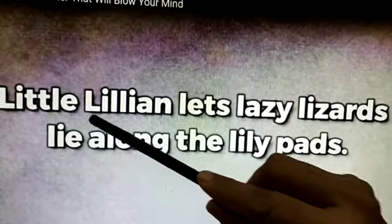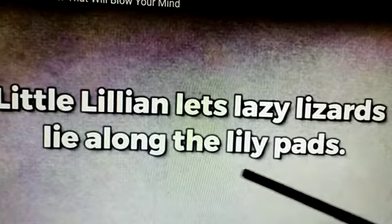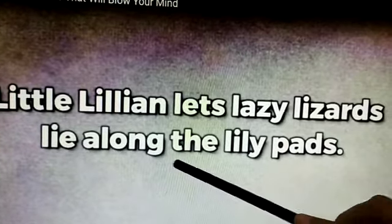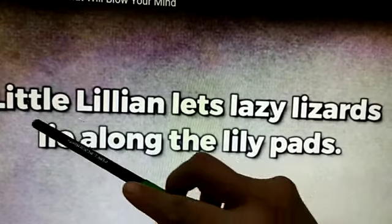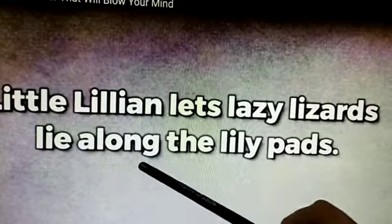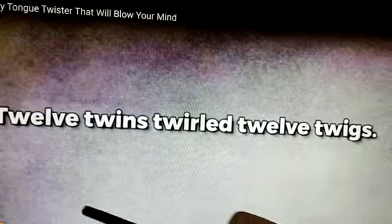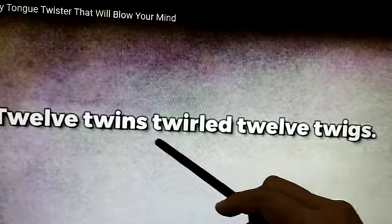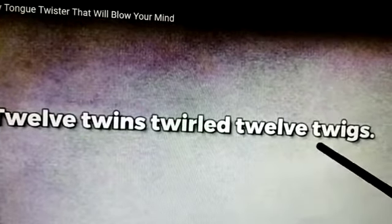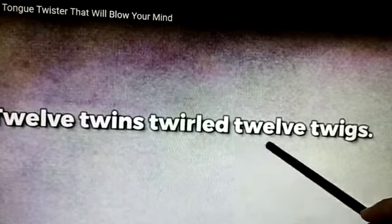Little Lillian lets lazy lizards lie along the lily pads. Little Lillian lets lazy lizards lie along the lily pads. Twelve twins twirl twelve twigs. Twelve twins twirl twelve twigs.